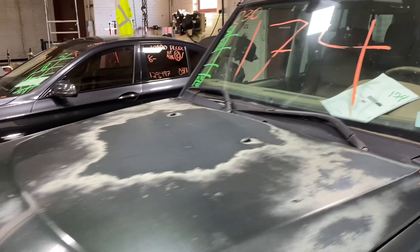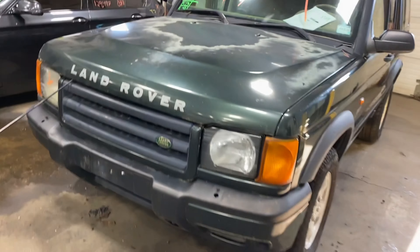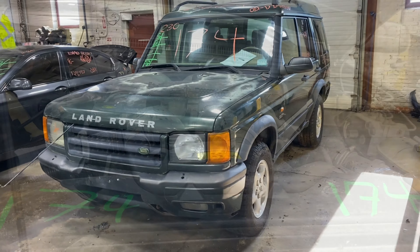As you can see, there are plenty of great parts still left on this 2009 Land Rover Discovery. This one does run nice and strong.